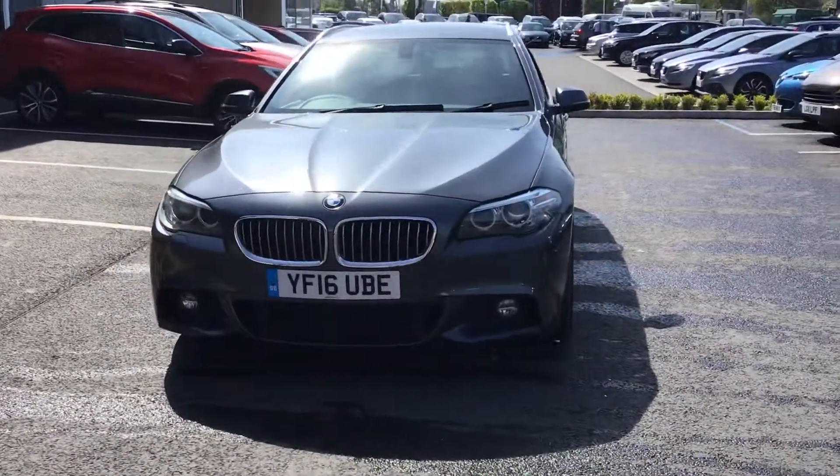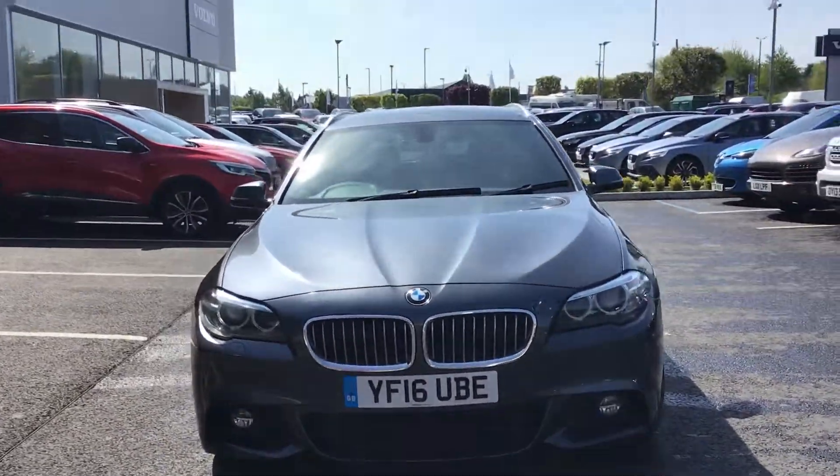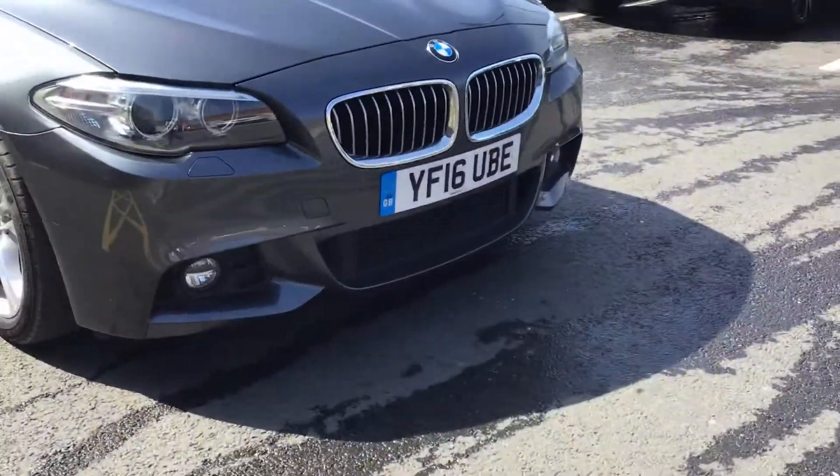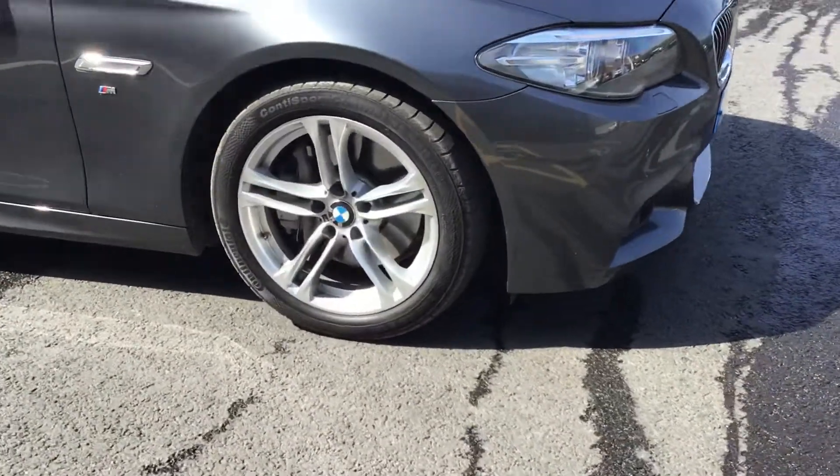We've got LED daytime running lights at the front. Obviously the car's on a 16 plate. We've got a nice BMW grille as well, and your M Sport twin-spoke alloy wheels.